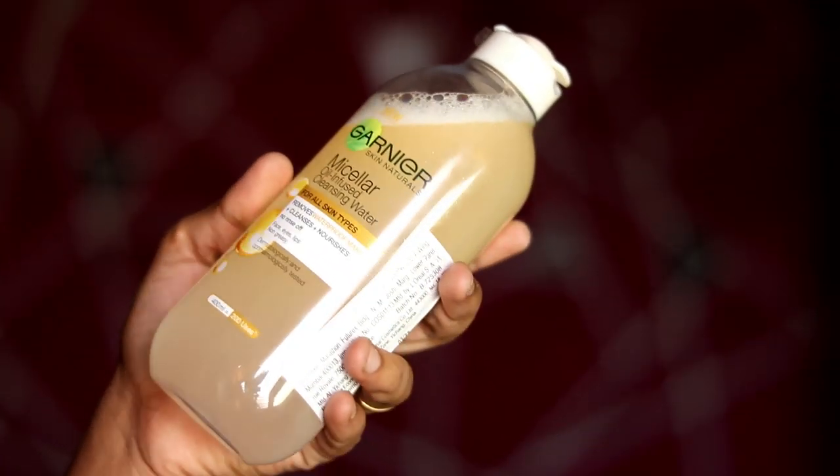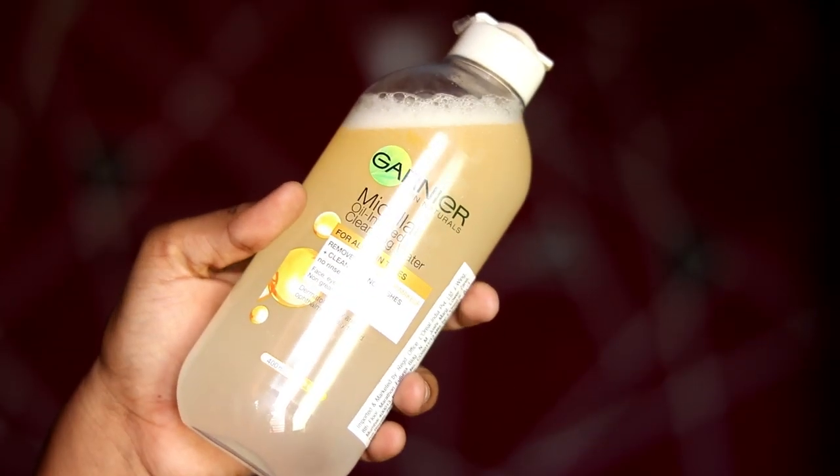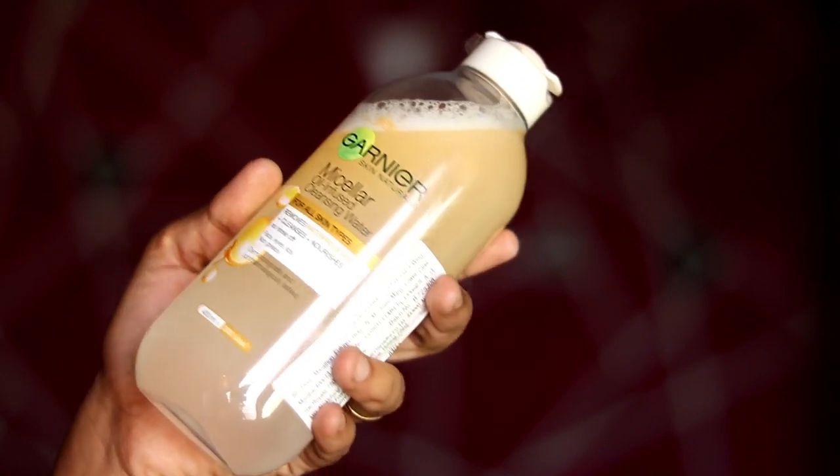If you look at the products, there are a lot of ratings. The first product is Garnier Oda Michener Oil Infused Cleansing Water. It's 400ml.